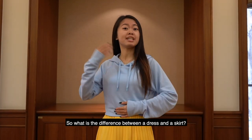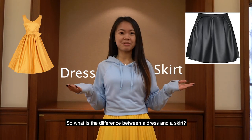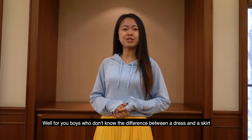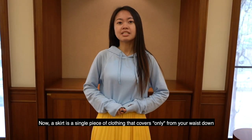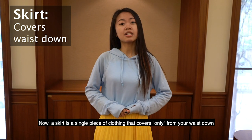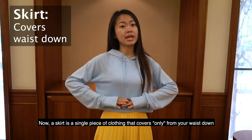So what is the difference between a dress and a skirt? Well, for you boys who don't know the difference between a dress and a skirt, listen up. A skirt is a single piece of clothing that covers only from your waist down.